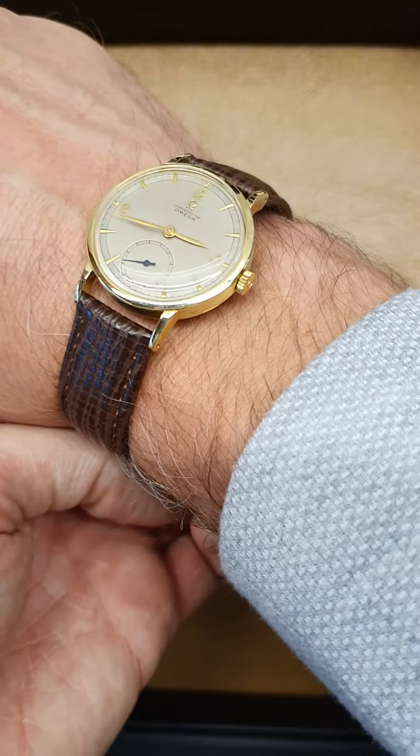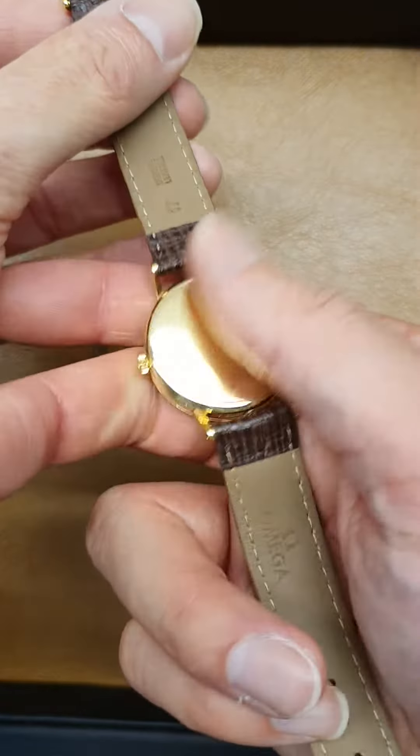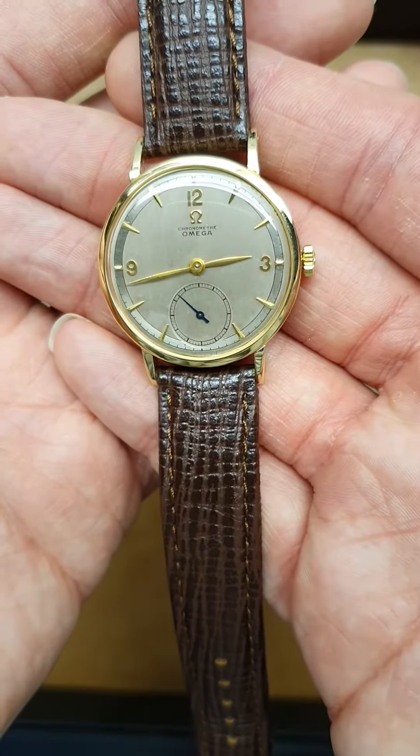You could always try it on. It's got the Omega buckle and Omega strap in really great condition. We've got that on the website at £2,750 — if you're interested, let us know.